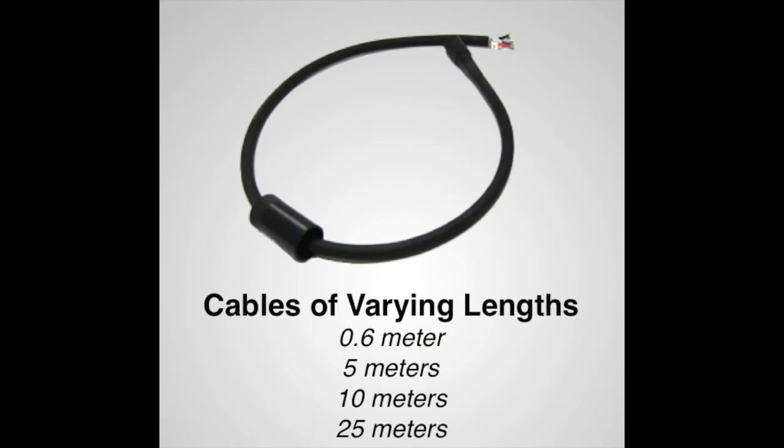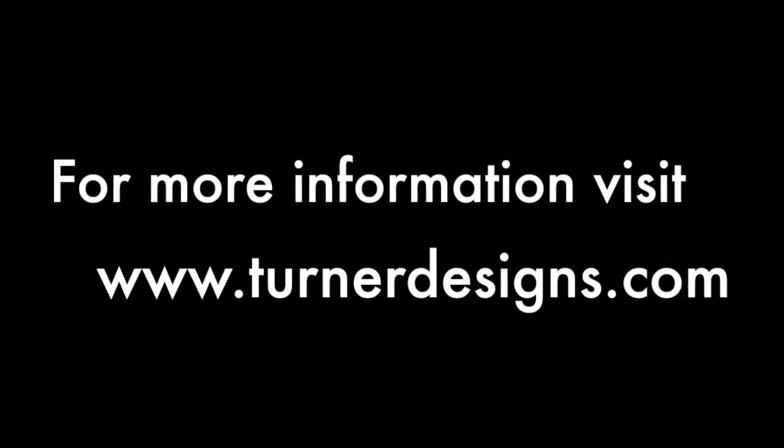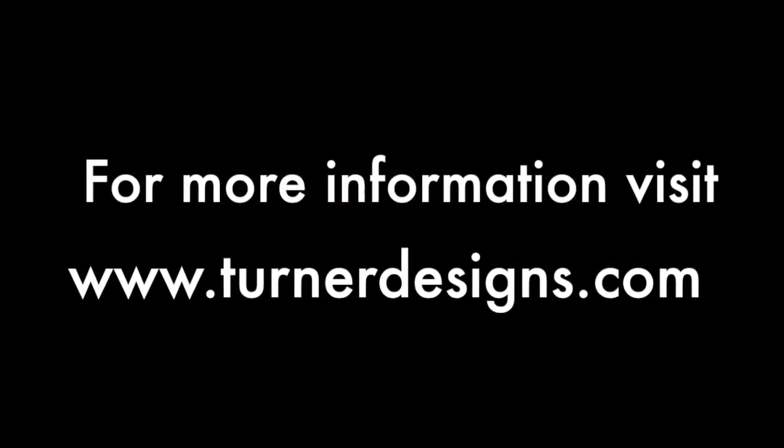Cables of varying lengths are available, including 0.6, 5, 10, and 25 meters, as well as liquid equivalent standards for users wanting to change the factory calibration.